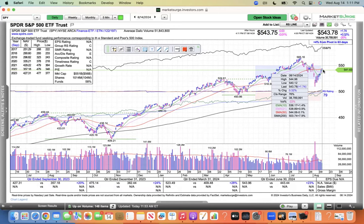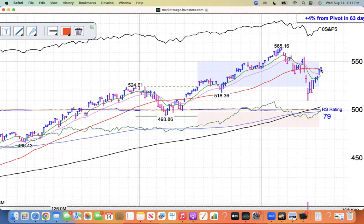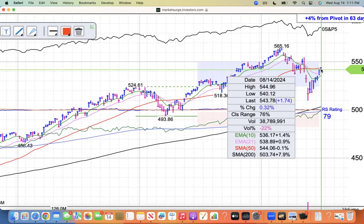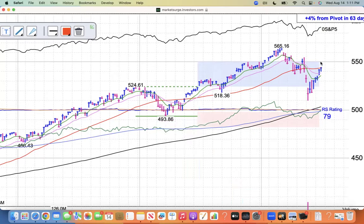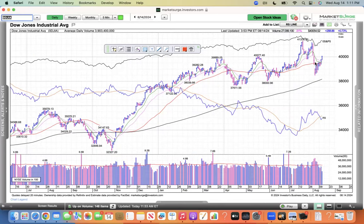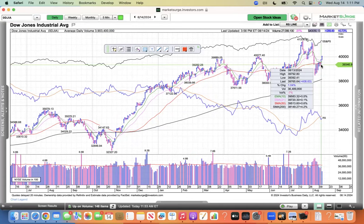It closed just a tick below it. If I zoom in here, you can see it's 1.4% above the 10, 0.9% above the 21, and just a tick below the 50. So if it can rally through the 50, that looks good. And then the Dow is looking a little better — it rallied through its 50 yesterday on its follow-through day.